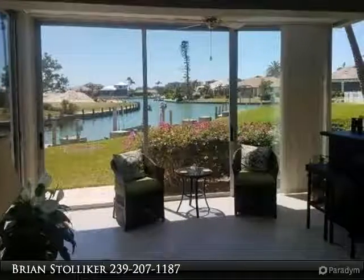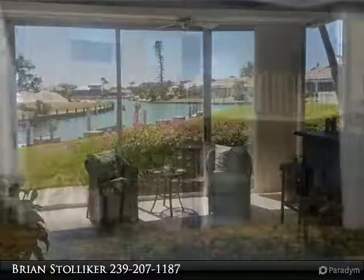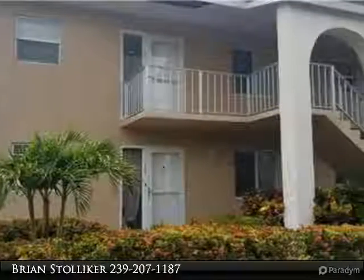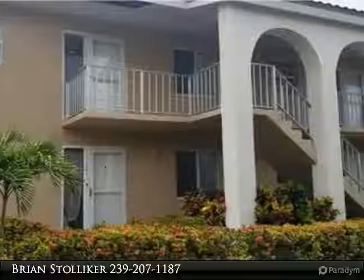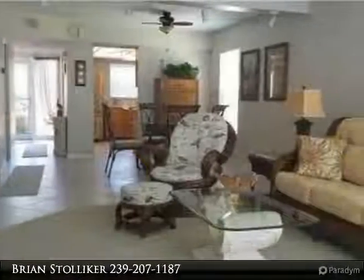Attention boaters — great view, great location, and great unit, which includes a deeded boat dock and lift. This one has it all. It has been beautifully updated with neutral colors, making it easy for anyone to bring in their own taste of decor.